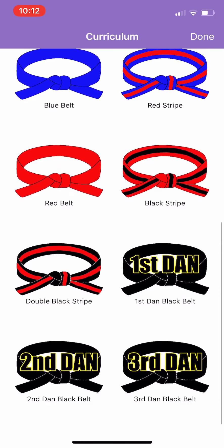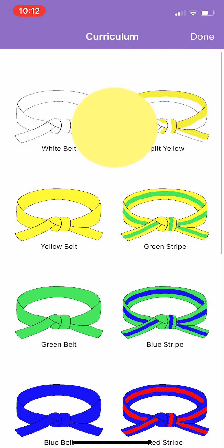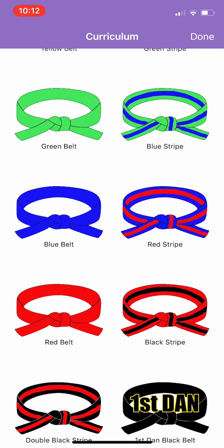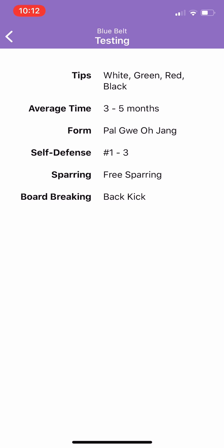As you can see, I've scrolled up and down through the belts. For example, if you were a blue belt, you would click blue belt. A blue belt pops up with all of the tips that you'd be earning at that belt. When you click the testing tip, it will let you know everything you need to know to test for yellow belt — the tips you need, the average time it takes between belts, the form, self-defense, board breaking, and sparring.